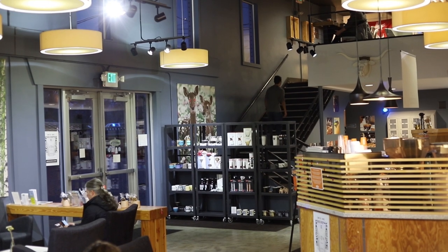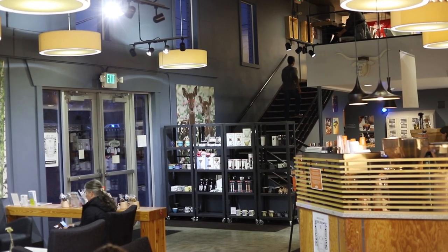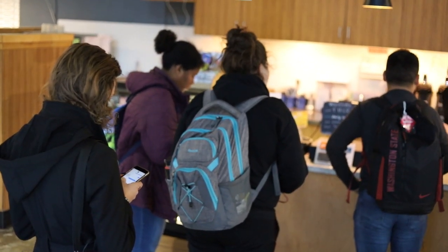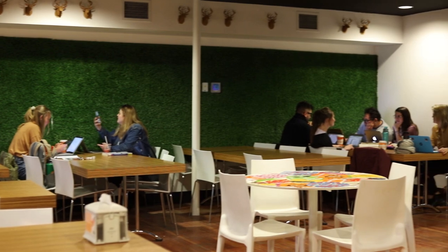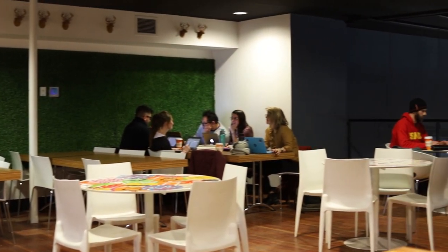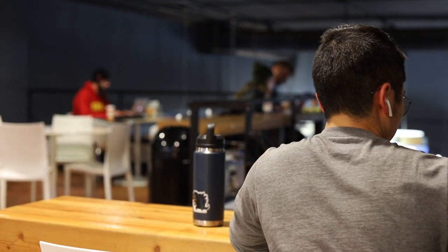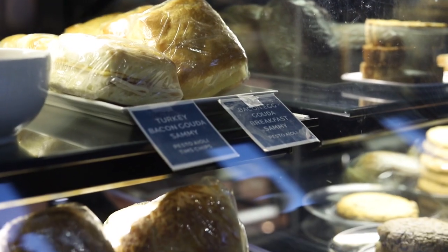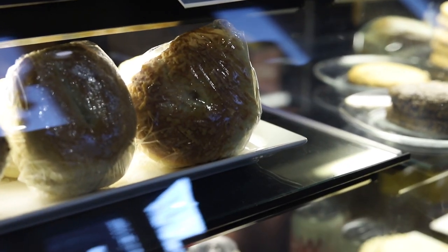How many customers do you get on a daily basis? I would say around 150 to 200 every day. They mostly come for coffee obviously, but we have a big area for studying and I get a lot of interviews and meetings here, people bring in their kids and things like that. But yeah, it's mostly for the coffee, but we also offer pastries and breakfast burritos and things like that as well.